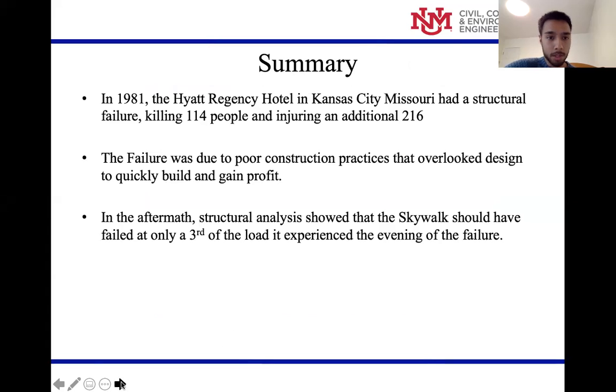This happened in 1981, and it killed 114 people and injured an additional 216. This failure happened due to poor construction practices that overlooked the design to build quickly and gain a profit. In the aftermath, structural analysis showed the skywalk should have failed at only a third of the load experienced the night of the failure.